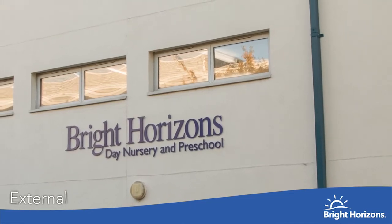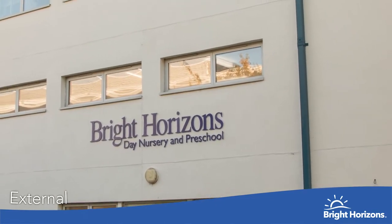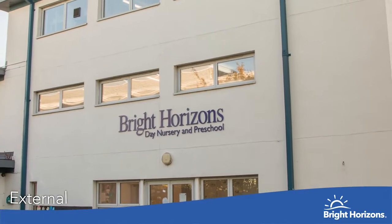Hello, my name is Zoe and I'm the manager of Oxford Business Park Day Nursery Bright Horizons.